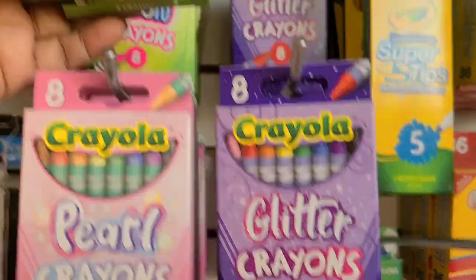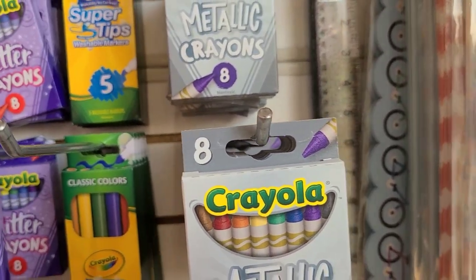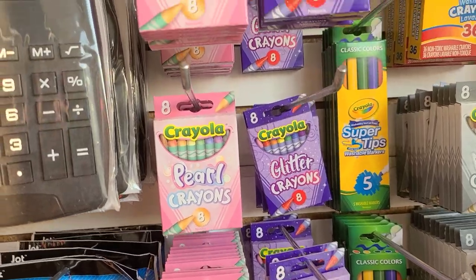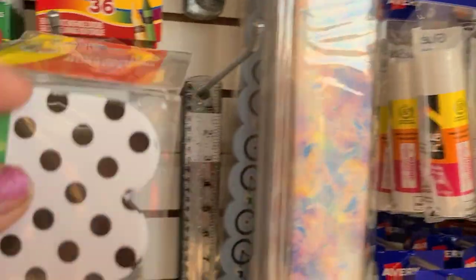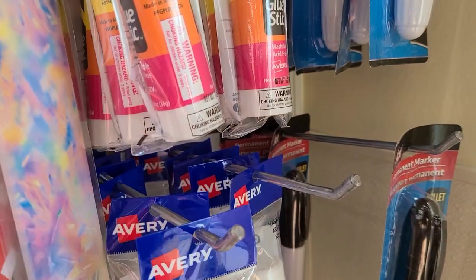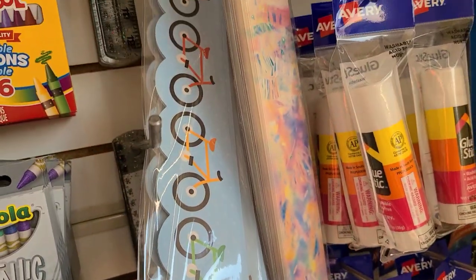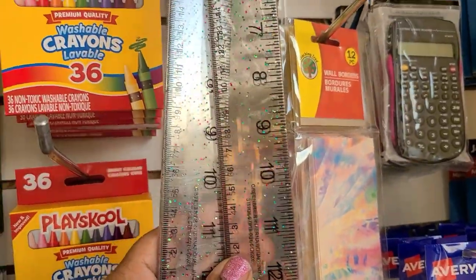In my favorite aisle they have the glitter crayons, pearl crayons, neon crayons, and metallic crayons all by Crayola - I had bought all of these and my friend Donna sent me the glitter and pearl ones when I couldn't find them. Then these borders are beautiful - 12 pieces, one reminds me of Kate Spade. They also got a red beautiful border, another gorgeous one, a bicycle border I cannot ride, and the glitter rulers - absolutely gorgeous.